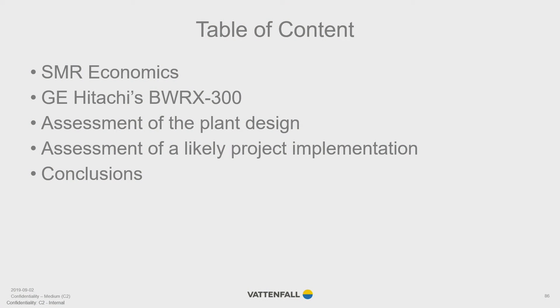The presentation will cover the following topics: first, a description of why SMRs have the potential to contribute to a nuclear new build; how well a deployable SMR lives up to these expectations, investigated by reviewing GE Hitachi's BWRX-300; results from the design assessment; and an assessment of a likely project in Estonia with an estimated timeline. The conclusions will be summed up at the end.